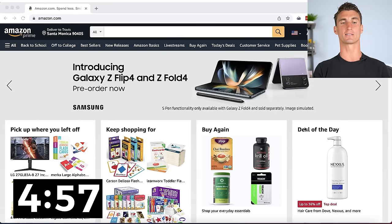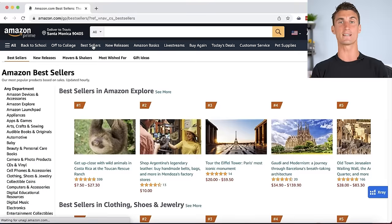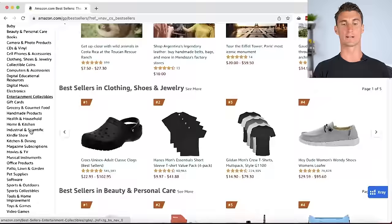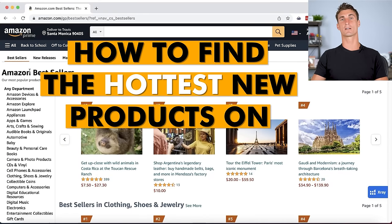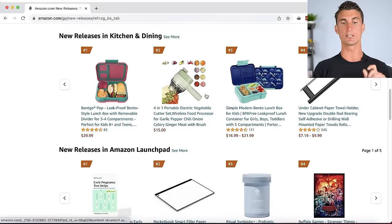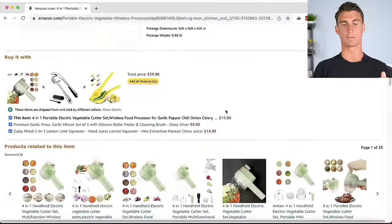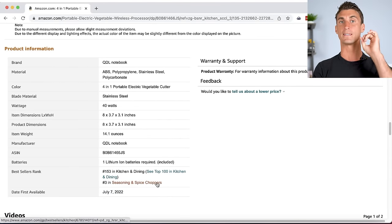The first step is to go to Amazon.com — Amazon actually tells you exactly what products to sell. Go to the Best Sellers tab to see the best-selling products in every category. But here's a hack: click on New Releases to find the hottest new products. For example, a product selling for $15 with no reviews has been on Amazon for about one month, and you can find out exactly how much it's making.